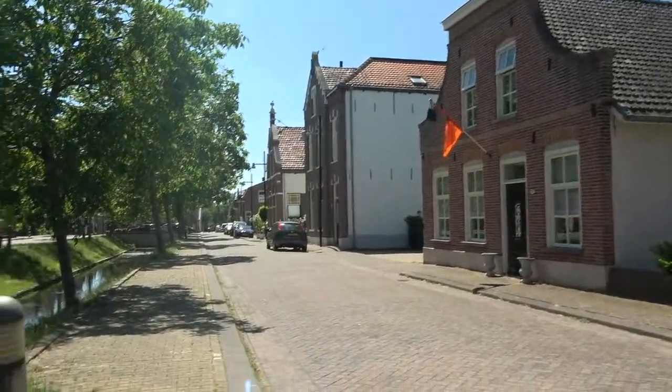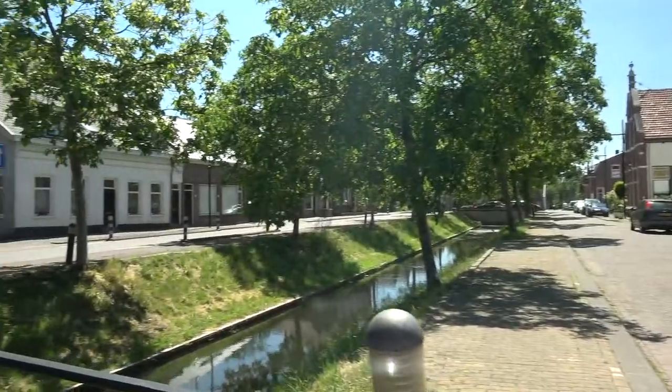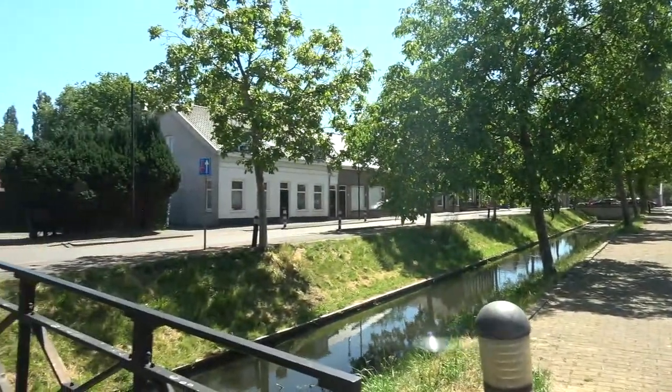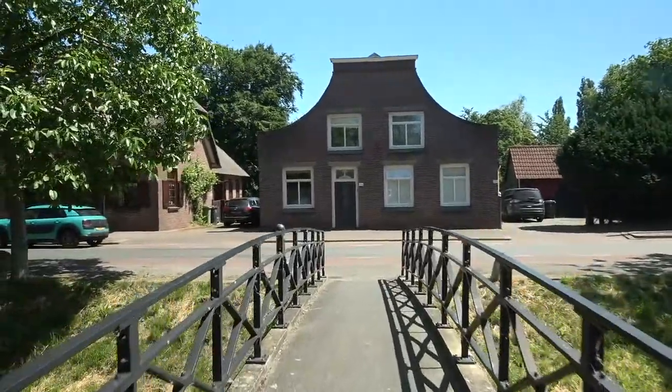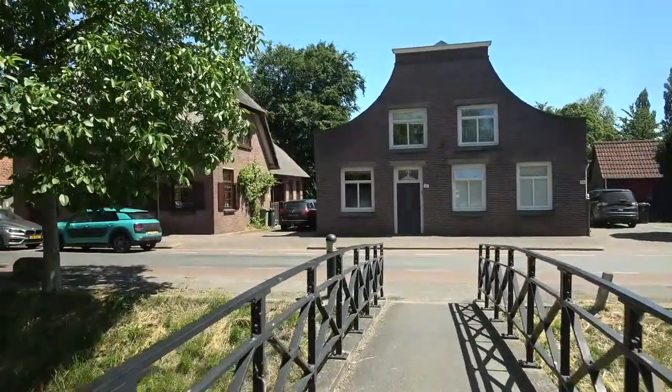I'd like to go and check that out. But if you are from the Netherlands and you know of any streets you think we should go see, then leave it in the comments now. We're in Sprang Capella and this is really nice.